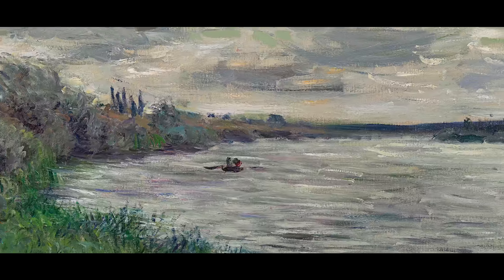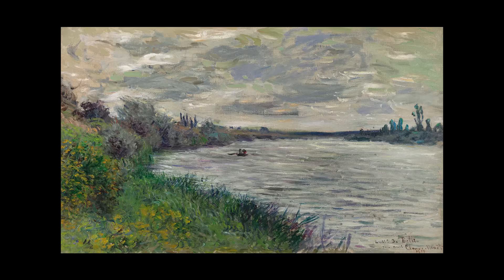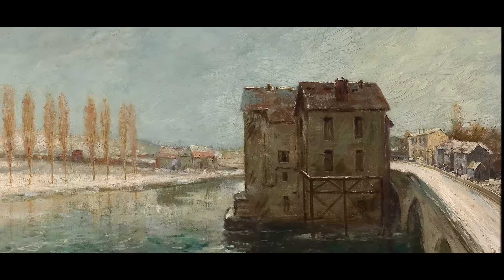Some of the works are already with them, such as a Monet from 1878, a painting by Goga, and this sizzling.